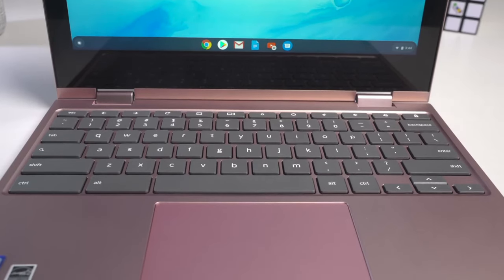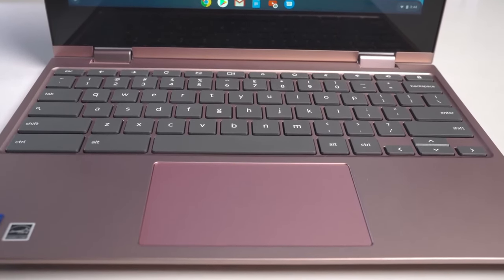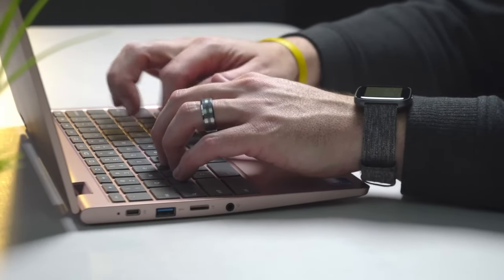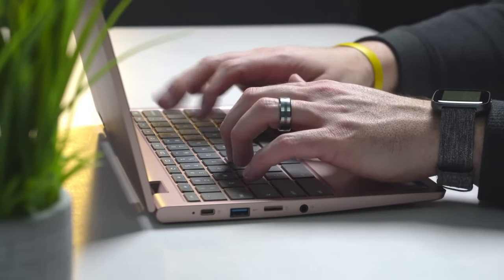Number two: vibrant display. Immerse yourself in stunning visuals with the Chromebook C340's vibrant display. Whether you're streaming movies, browsing the web, or working on documents, the crisp and clear screen enhances your viewing experience.